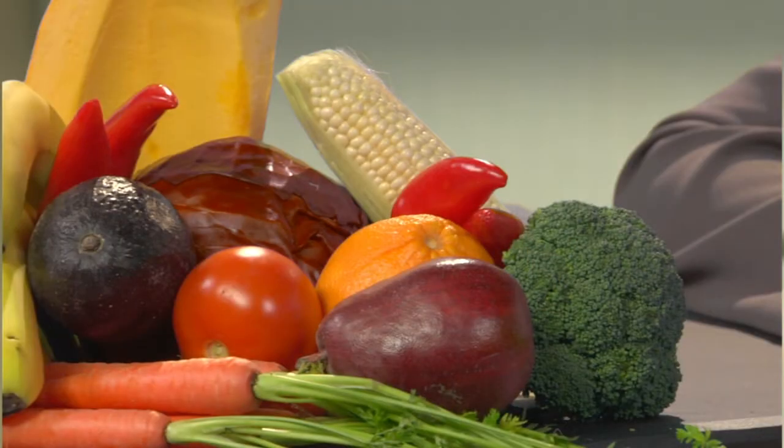When it comes to eye health, adding color is key, and it's easy to do. Baby carrots, vegetable juice, and whole oranges require no preparation, and they make great snacks.